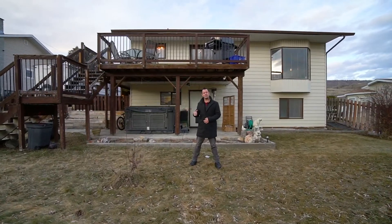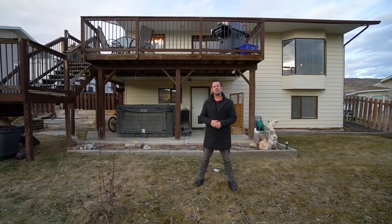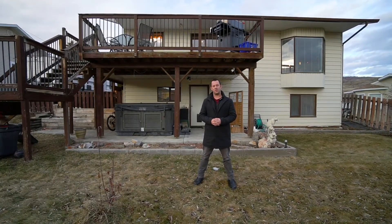Sorry guys, the hot tub doesn't come with the purchase, but I'll leave everything there so you can get your own. Thanks for joining me for the video tour. Reach out to your agent or anyone at my office — we'll be glad to book a showing for you.